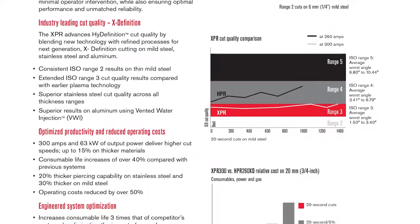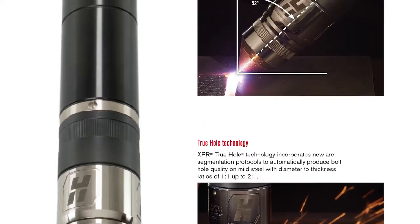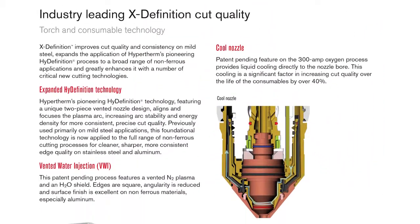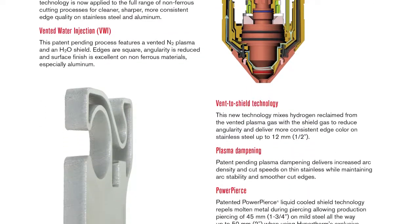While expanding the plate cutting speed advantage of plasma over other cutting technologies, it resets expectations for plasma cutting performance, delivering the highest standard of productivity and cut quality on all material types, including best-in-class non-ferrous capability. While doing all of that, it cuts your operating costs in half again.